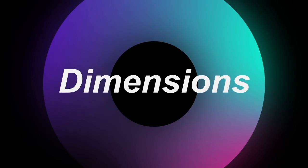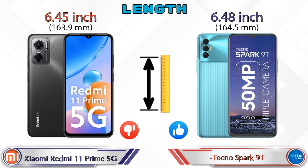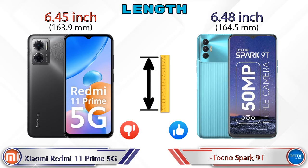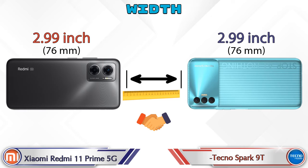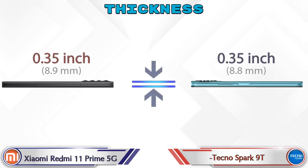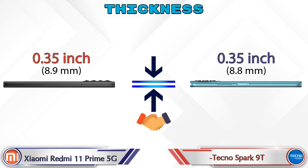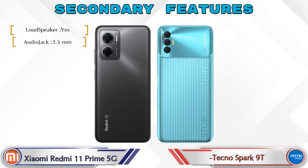For dimensions, the Redmi 11 Prime 5G has a length of 6.45 inches and the Spark 9T is 6.48 inches. The width is the same on both phones at 2.99 inches. Both phones also share the same thickness of 0.35 inches.